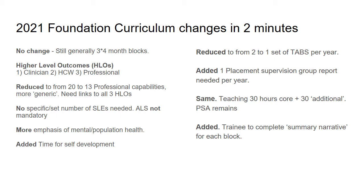ALS is not mandatory, and in addition to this change, there will also be more emphasis on mental and population health, which trainees will also be expected to demonstrate related to their high level outcomes and the capabilities.